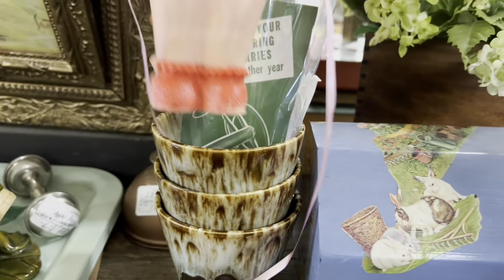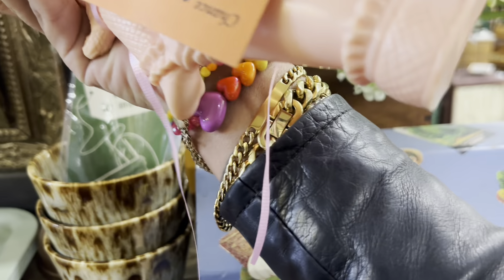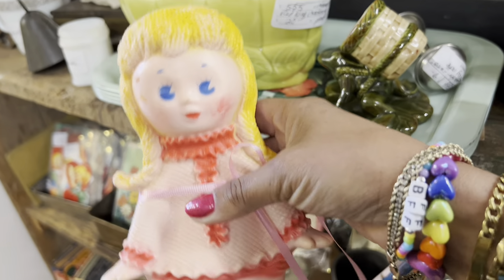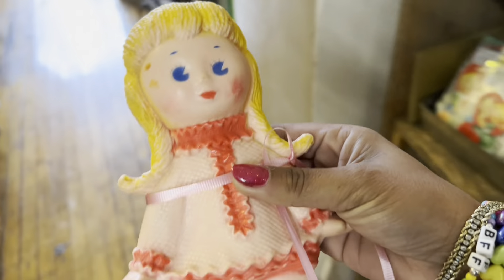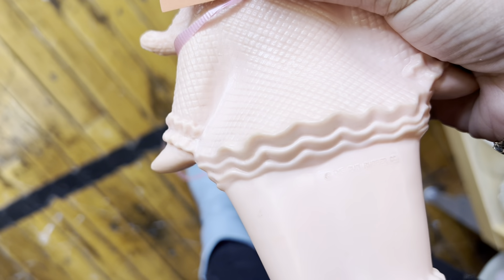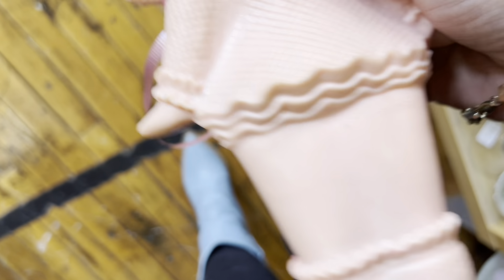I love this little rubber doll — she's adorable. $6.50. She doesn't squeak but I don't really care; she's got a really great expression and I've never seen this one before. Now I'm seeing her marking — she is the Sun Rubber Company, so I think $6.50 is a steal.